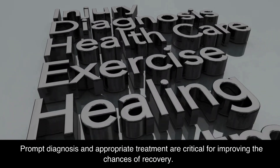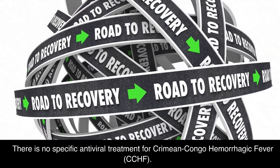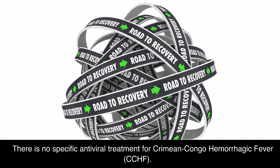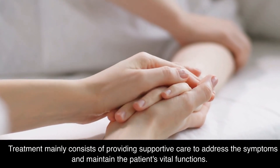Recovery from CCHF can be slow and may take several weeks or months, with lasting complications such as hair loss, mood changes, and memory problems. Prompt diagnosis and appropriate treatment are critical for improving the chances of recovery. There is no specific antiviral treatment for Crimean-Congo Hemorrhagic Fever; treatment mainly consists of providing supportive care to address the symptoms and maintain the patient's vital functions.